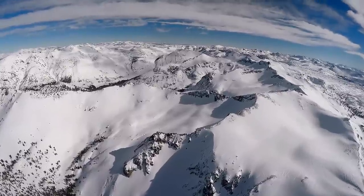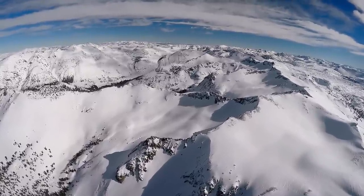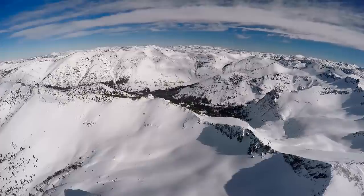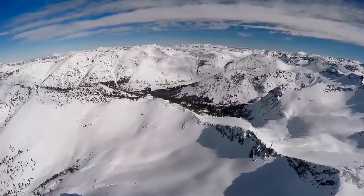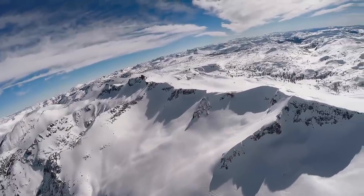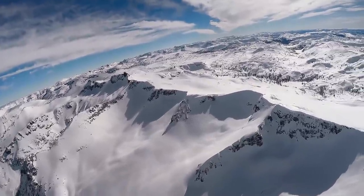That snowpack right now is about double average and has about 45 inches of water equivalent sitting in it, just waiting to come down and complicate matters even more. So stay tuned — it's going to get interesting.